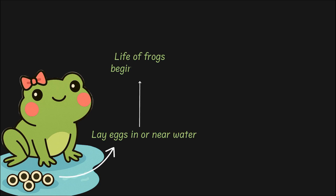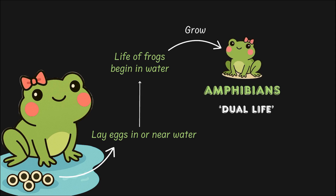Do you notice how adult frogs, specifically the female ones, lay eggs in or near water? The life of frogs actually begins in water, and slowly as they grow, they move on to land and start living there. That is what makes them amphibians. The word amphibian literally means dual life, and frogs living in both water and land at different times of their life is what makes them true amphibians.